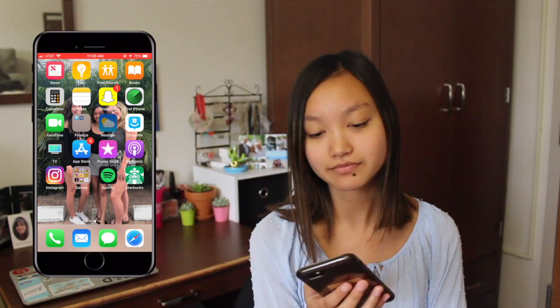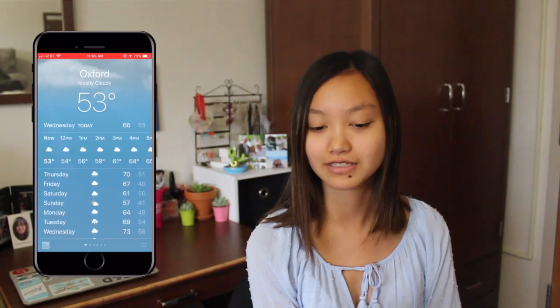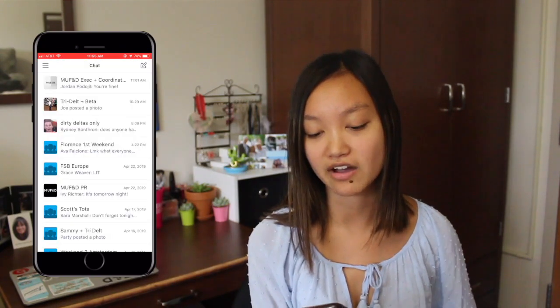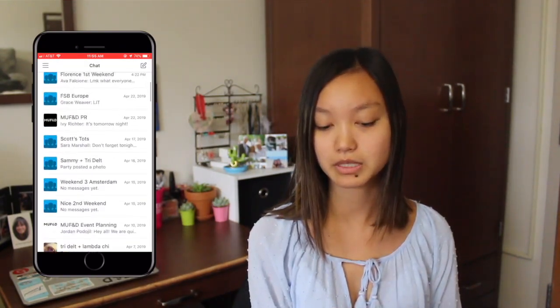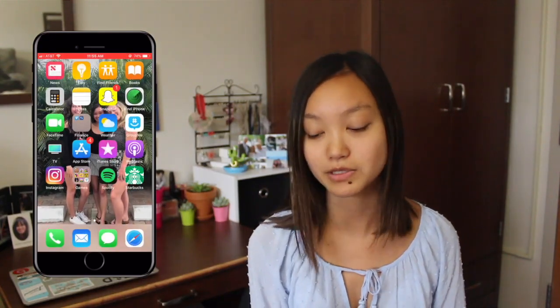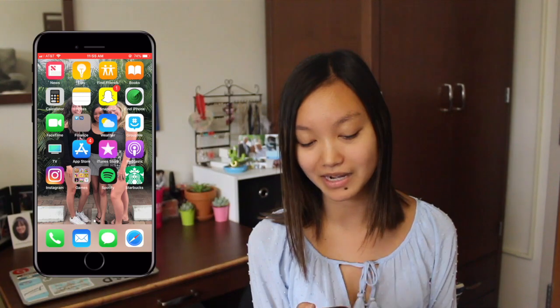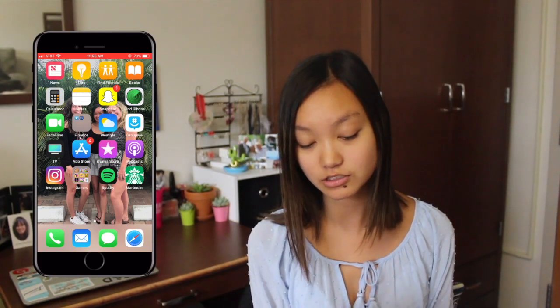Then we have Weather and it's 53 degrees today in Oxford, so that's cool. GroupMe is where we have a lot of group chats with different people, or how I message people if I don't have their numbers. TV which I've never used before, App Store, iTunes Store, Podcast, and then Instagram.